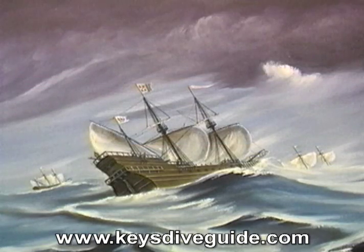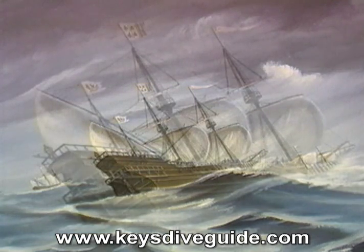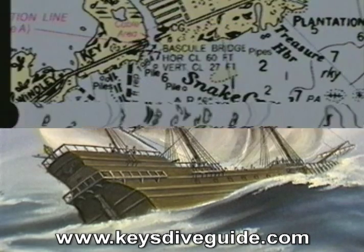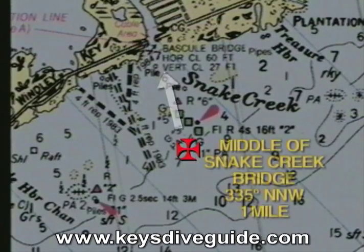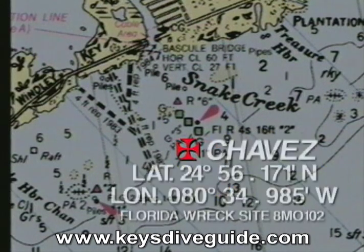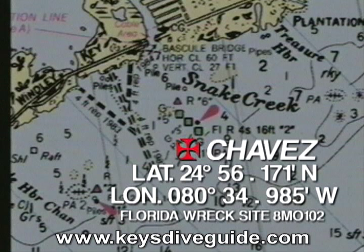The Chavez was an Italian-built ship. She was a 221-ton merchant nao and a consort to our next shipwreck, the Herrera. Her crew and passengers were saved. The Chavez is located 500 yards, 208 degrees from the Snake Creek head pin in a 9-foot-deep sand pocket surrounded by turtle grass. She was rediscovered in 1960 by the Roberts Brothers.